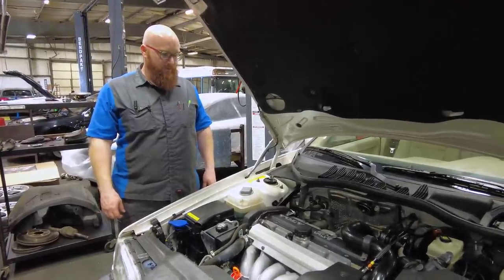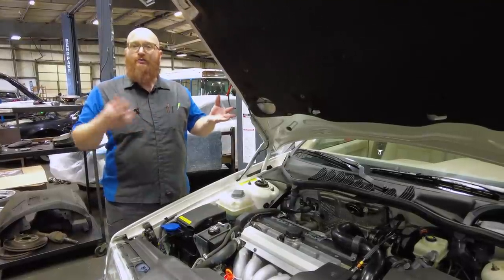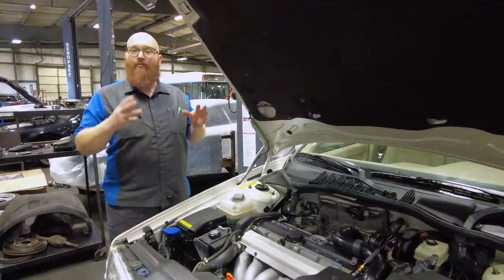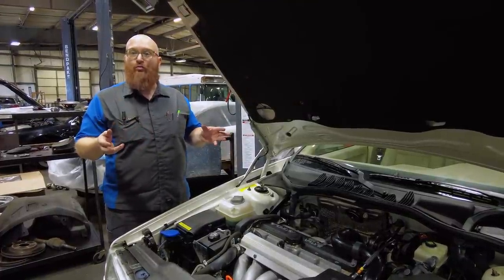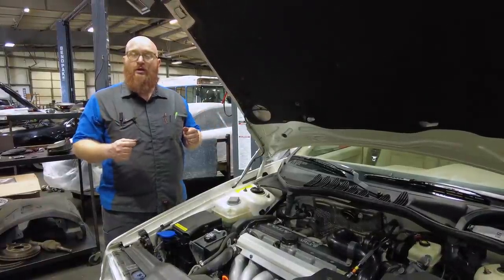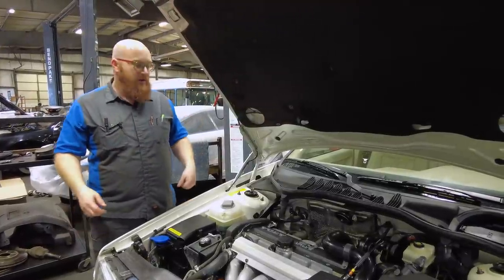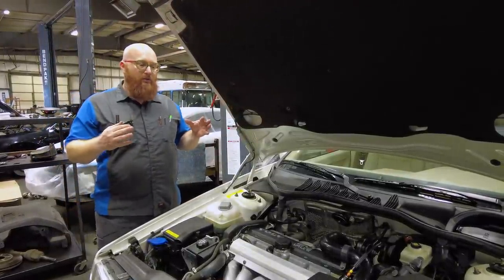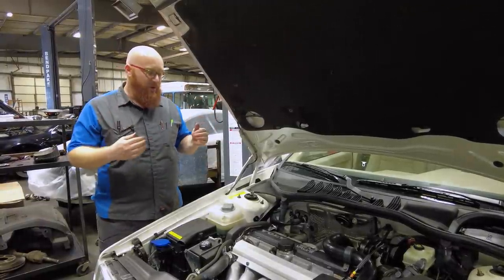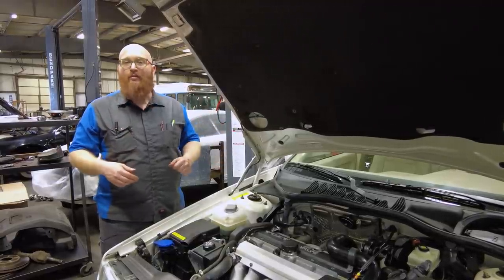If it only has 15,000 miles on it, why are you doing a timing belt service? Because of age. You're supposed to do timing belt services every so many miles or every so many years. This had the original timing belt from the factory — from Volvo — since new. Luckily, it hasn't broken. The timing belt is 27 years old. That violates any timing belt service schedule I've ever seen on the planet. Nothing really needs to be done except service: the timing belt and water pump. The water pump is not leaking.